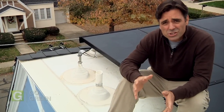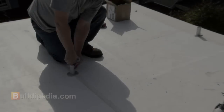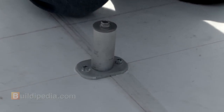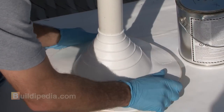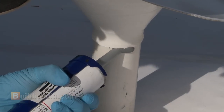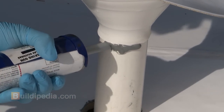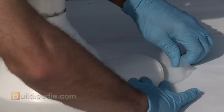Once your installer has done a site check, they'll give you an estimate and a design plan for your system. They'll also help you take advantage of the financial incentives. Typical installations only take a day or two. First, metal posts called standoffs are bolted to the roof, right into the rafters below. Then they're properly flashed and sealed. The flashing is different for each type of roof. Here, I used rubber flashing called witch's hats, along with the proper sealants, to make my standoffs weather tight.